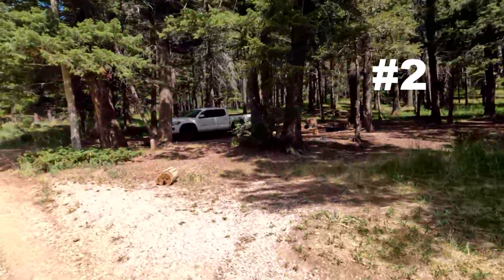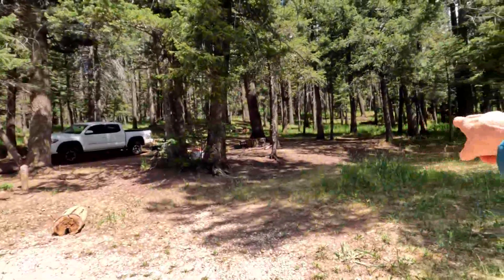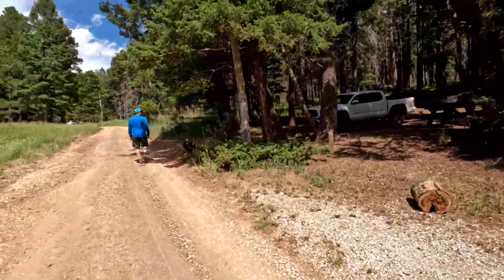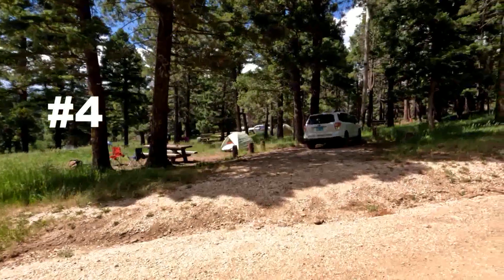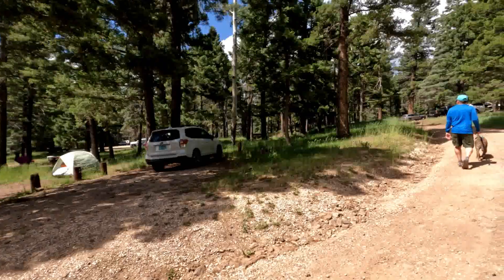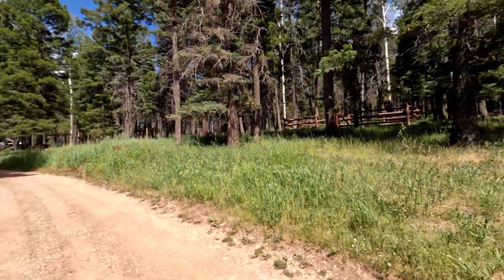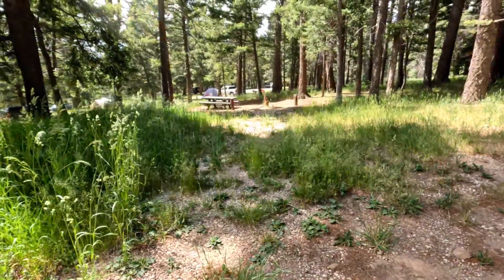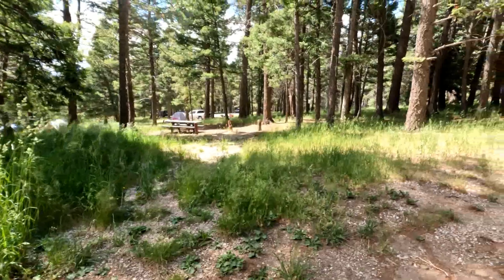This is campsite number two — he put his tent way up there in the woods, though there's a nice spot right there and right there. That's tent site number four; we almost took that one. There's more horse corral over here. This is number five — it's backed up to us on the other side of the loop.